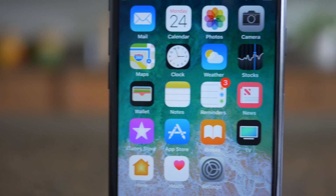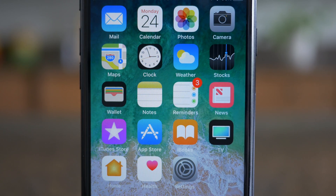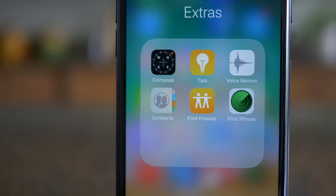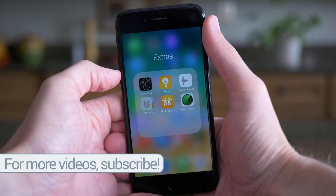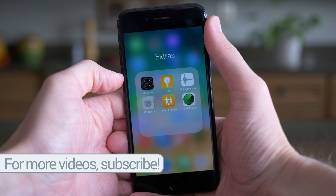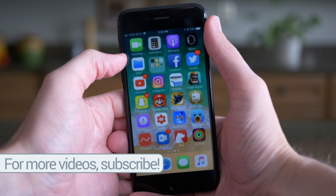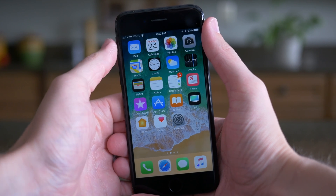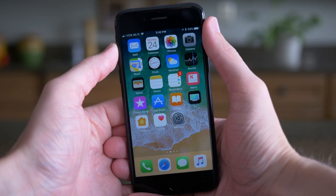First up, we have three refreshed app icons on the home screen. Contacts, Notes, and Reminders have been updated. The apps themselves look pretty similar, almost identical to how they did before, but the icons did get a fresh coat of paint. Contacts now features a circle with what looks like a man and a woman in the middle. Notes just has one less line on it, and the Reminders icon sort of got inverted and flipped.